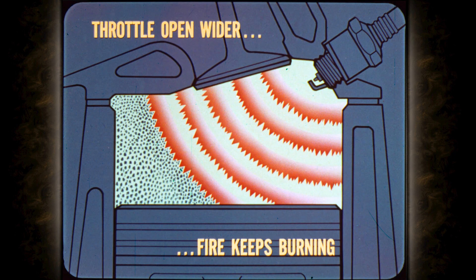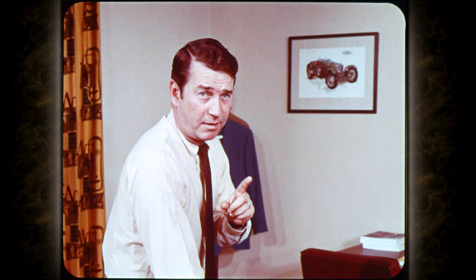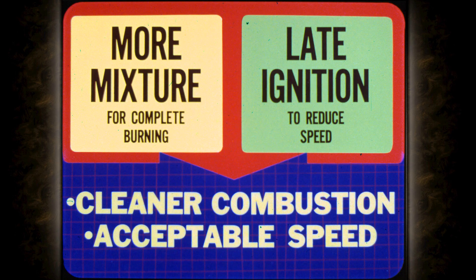One way to clean up this condition is to have the throttle open a bit wider in the closed throttle position so the engine pulls in more mixture on the intake stroke. On compression, the fuel particles will be packed closely enough to keep the fire burning, making combustion more complete and cleaner. However, opening the throttle more could result in objectionably high idle speed on some engines. To compensate, we use the distributor solenoid to retard the spark at idle so combustion takes place later in the power stroke, reducing engine idle speed. The net result is cleaner combustion and acceptable idle speed.